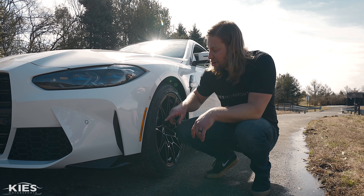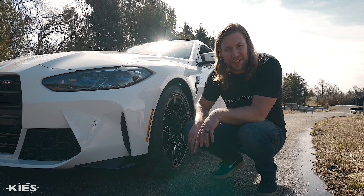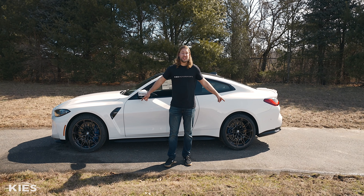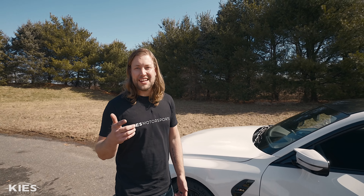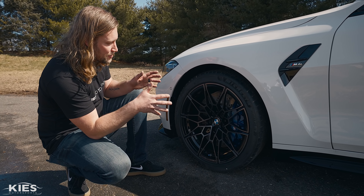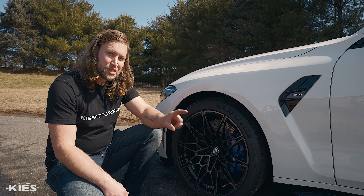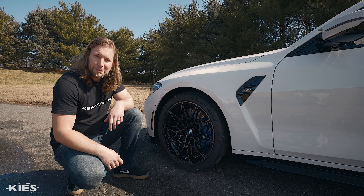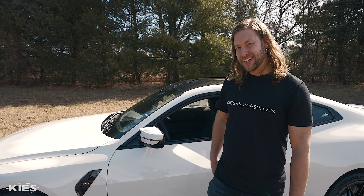Something new for this generation: BMW has these reflectors that they've figured out how to smoke, so they're not that bright color in your face — and they actually look pretty good. This car is equipped with the 826 M wheels, 19-inch in the front and 20-inch in the rear. Looking through the wheels, we can see the standard steel brake package with blue calipers. There's also an option for carbon ceramic, and for the first time you can get the standard brakes in different colors. It also has the M mirrors with a smoked indicator.